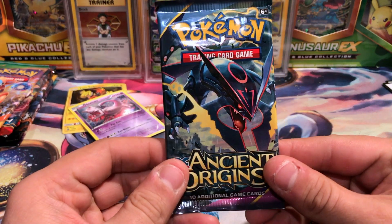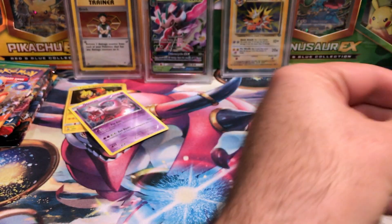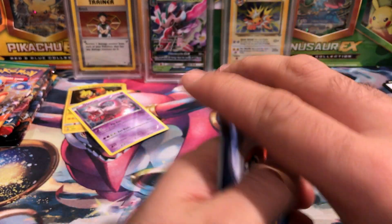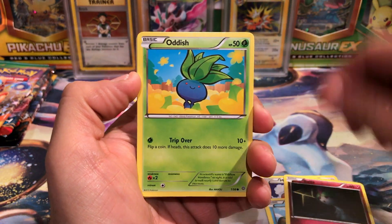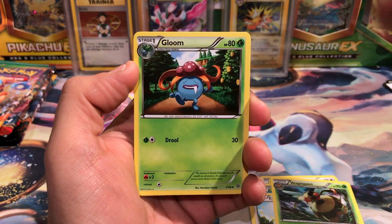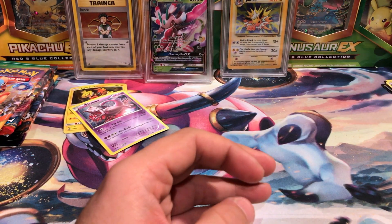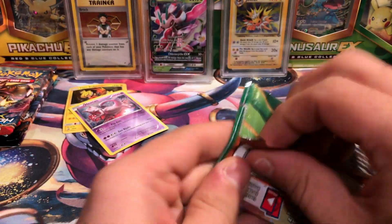Starting off 2018 with some old cards from Ancient Origins. We've got Magikarp, Ralts, Oddish, Eevee, Vespiquen, Forest of Giant Plants, a Gloom, Boltoy Reverse, and a Porygon-Z Non-Holo. There's a great start.